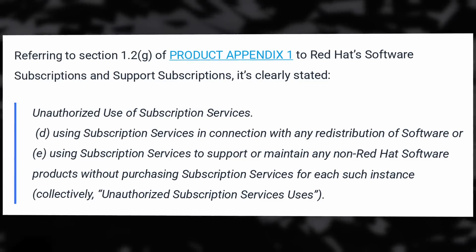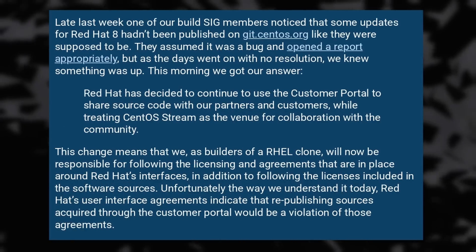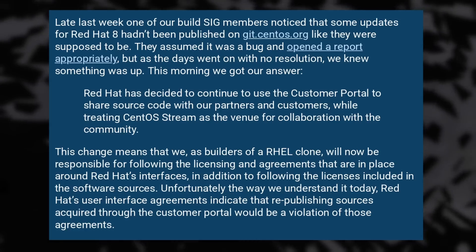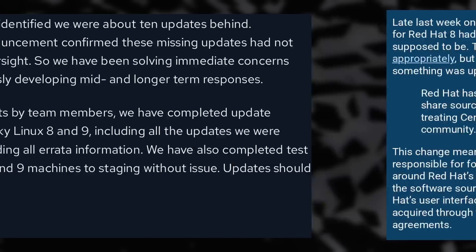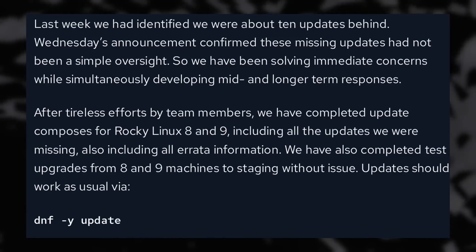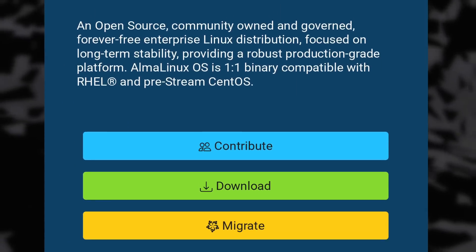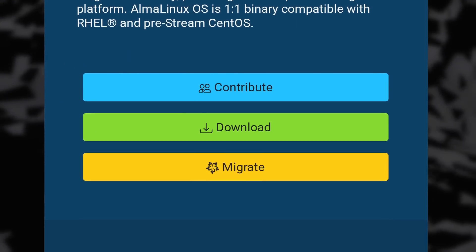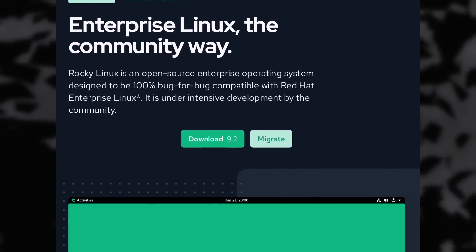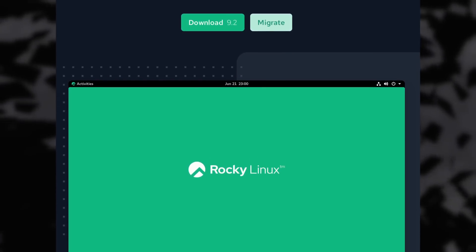This will impact distros that aim to be one-to-one compatible with Red Hat, like Alma Linux and Rocky Linux. Both put out statements saying they were confident they could keep doing what they do by picking specific patches from the CentOS Stream repos, but that it might make their work harder if they want to ensure fully perfect one-to-one binary compatibility. The main theory is that the rise of Alma Linux and Rocky Linux after the move to the CentOS Stream model took a bit out of Red Hat's paid business, and they are now trying to counter that by making it more difficult for these distros to operate.